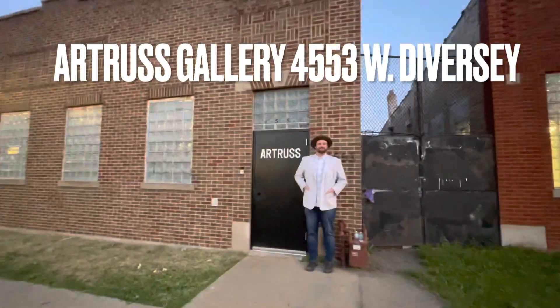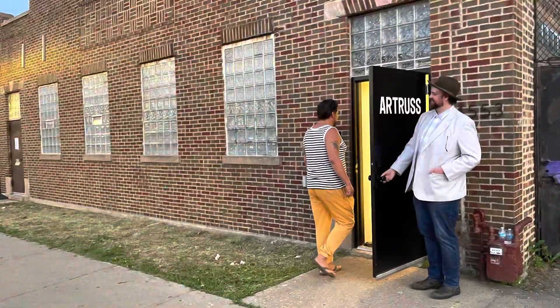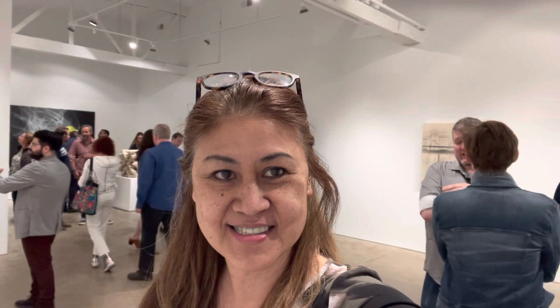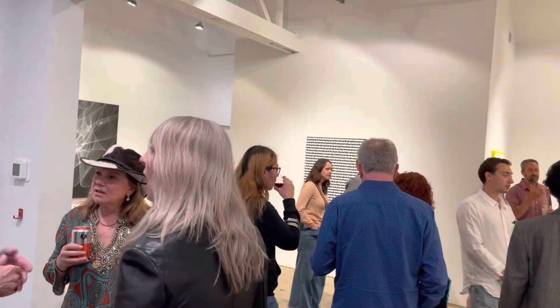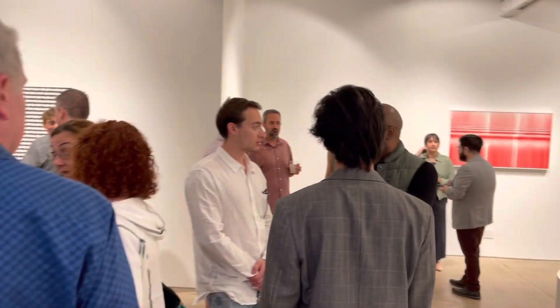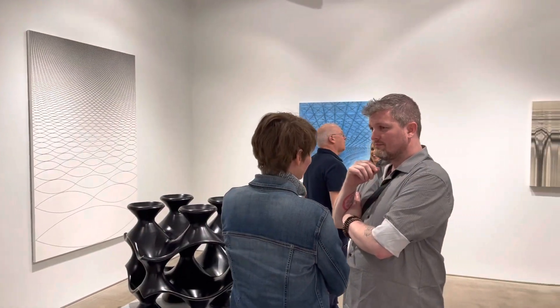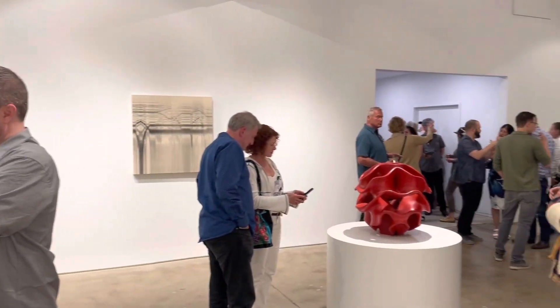Hi everyone, welcome back to the channel. Today I'm on my second gallery for this weekend — this is my second stop. It's located at 4553 West Diversity. It's a one-year-old gallery owned by Margaret, and she's very warm and friendly. It's a very nice gallery with high ceilings and all white walls.